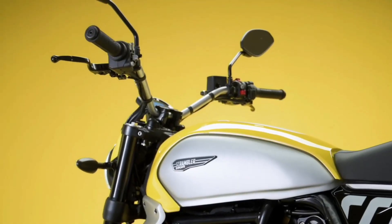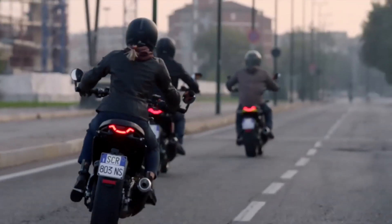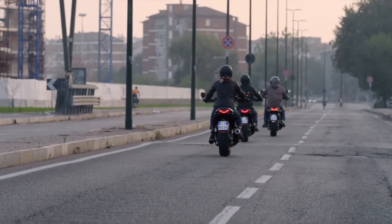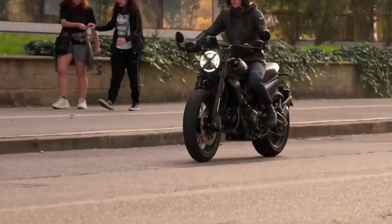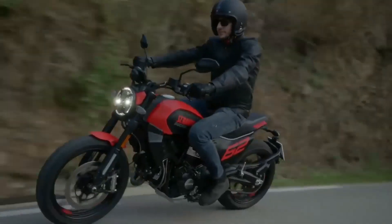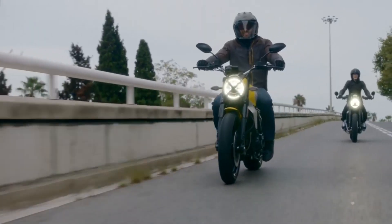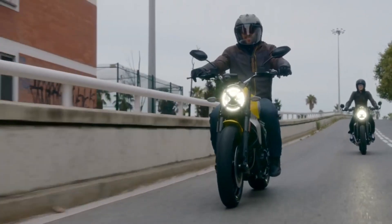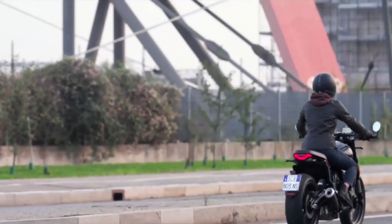The new 2023 Ducati Scrambler has been completely redesigned, but still maintains the same attitude that made this family a worldwide success — a fun, easy-to-ride motorcycle with a great personality whose uniqueness is further emphasized by its eye-catching modern design. Ducati Scrambler is a bike that looks great and can meet the needs of those who want to get on a motorcycle while also retaining their unique style.